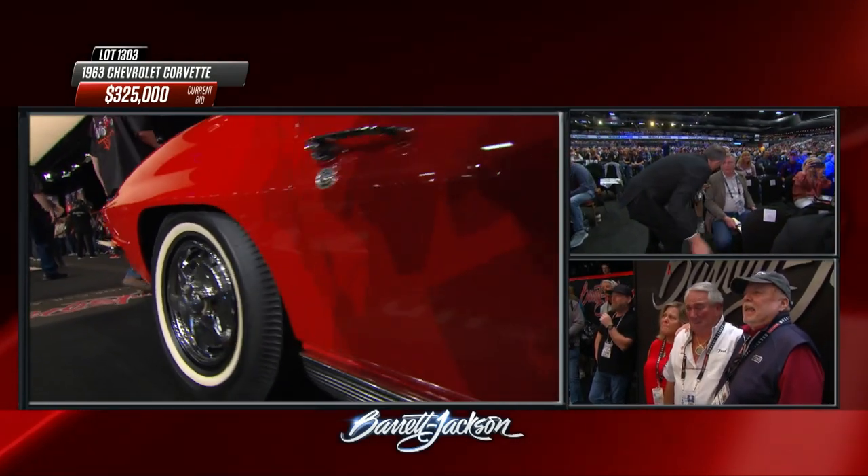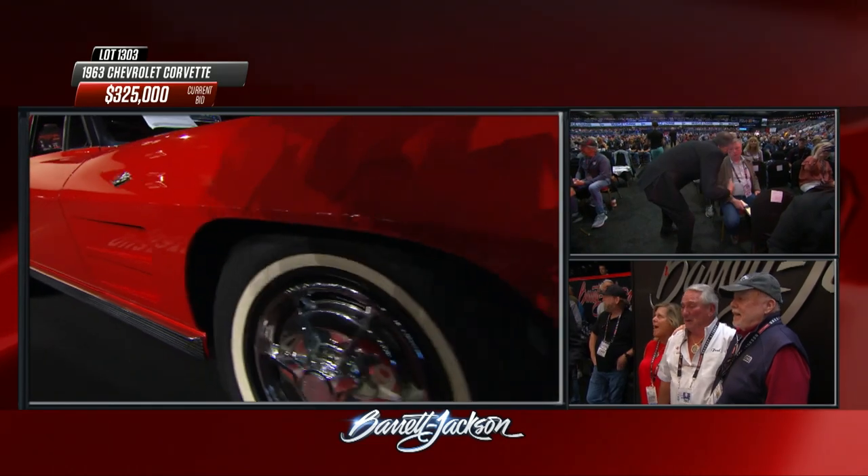Fred, you're going to be a wealthy young man — $300,000... $325,000.